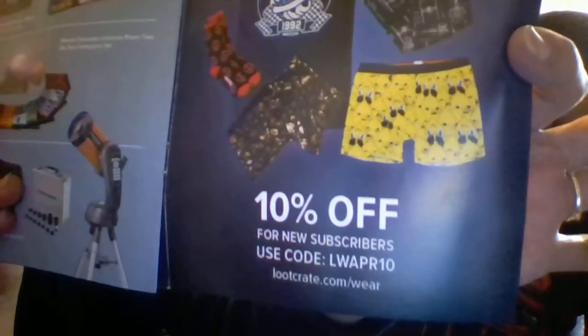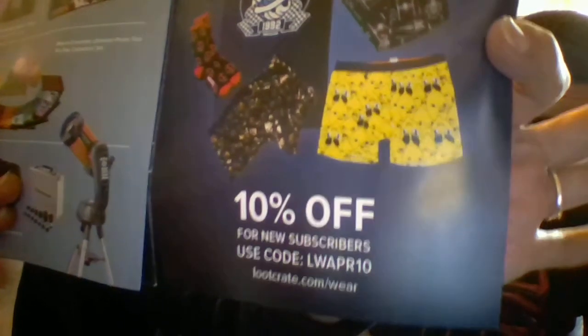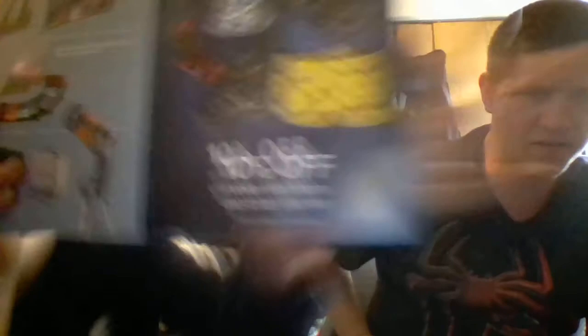Everybody who has a subscription is automatically entered. We haven't won one yet, but fingers crossed — hopefully eventually we get one. I would love this one. And if you're new to Loot Crate, here's a code you can use for 10% off. They also put a little 'We love you' on the back.